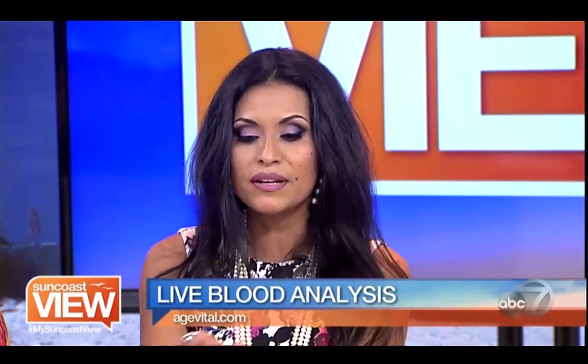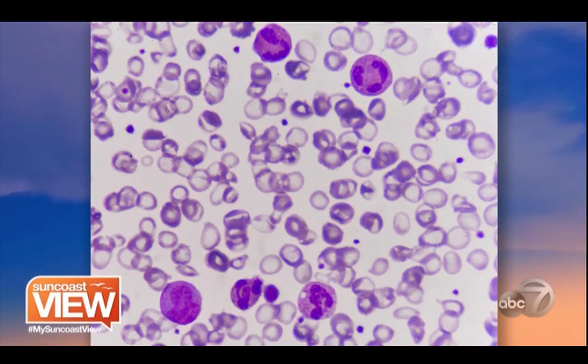We do a little finger prick with a lancet, then pop it right on the slide. From the slide on the microscope, it projects onto the screen so the patients actually get to see exactly what we're looking at — they get to play chemist and biologist. This slide here is showing an actual patient of mine.